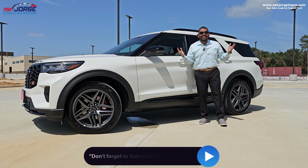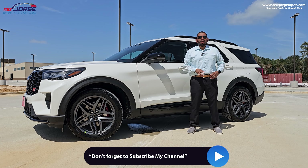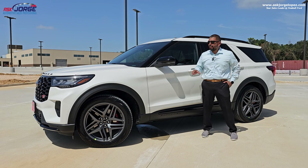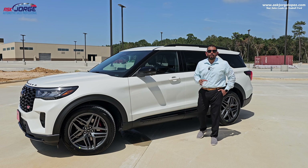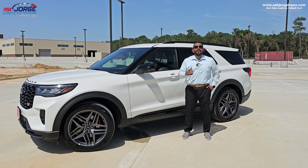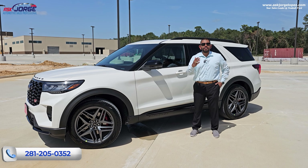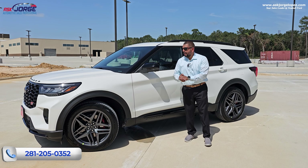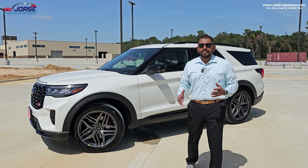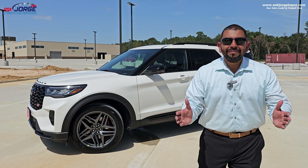There you have it — this is a video about the Ford Explorer ST trim level, brand new 2025. If you finished this video, I sincerely appreciate you sticking through the detail process of me explaining the features of this vehicle. I am your salesperson here at Tomball Ford. If I can be of service to you or you'd like to test drive this vehicle, my contact information is on the screen. If you liked this video, please give us a thumbs up, share it with somebody interested in the brand new 2025 Ford Explorer. On to the next video — have a blessed day!